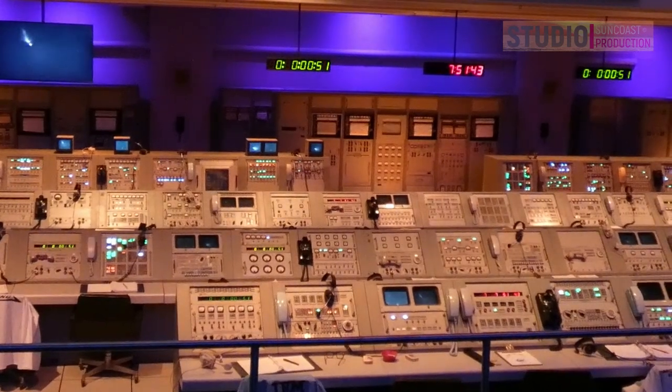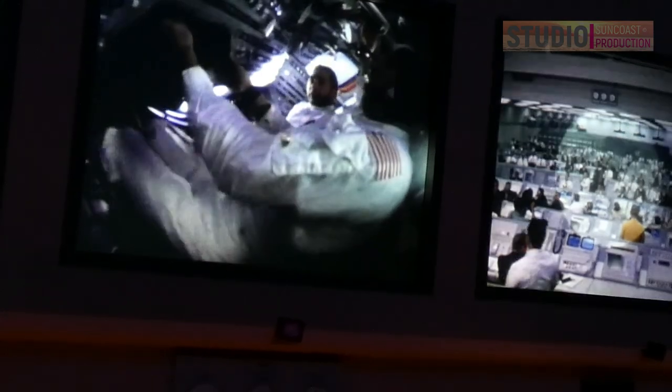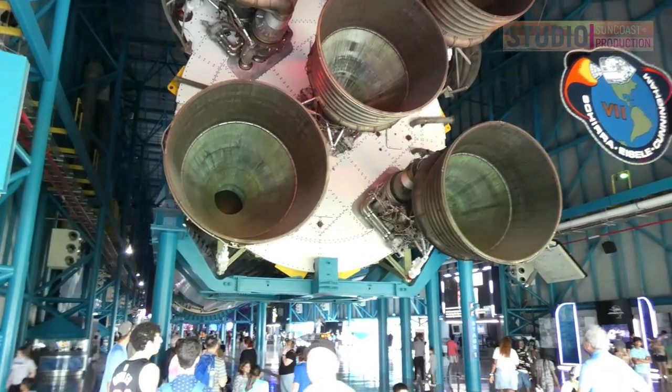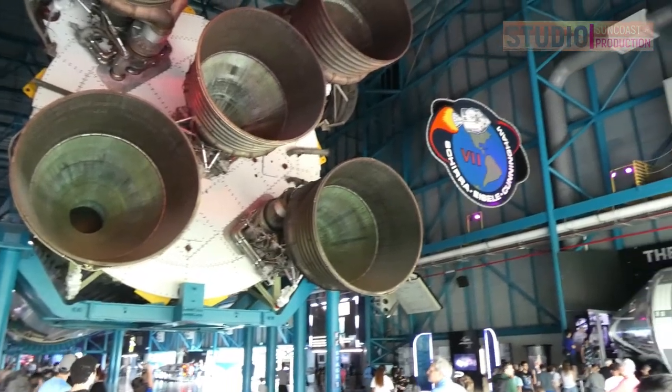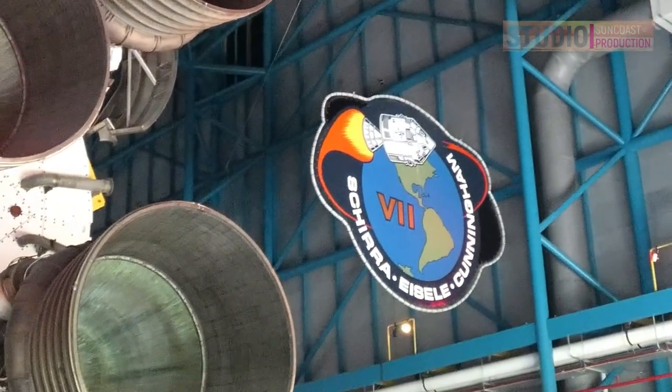Skylab was the first United States space station and it operated from 1973 to 1979. Because the space shuttle was not yet available to boost the space station back into orbit, its orbit started decaying and it disintegrated in the atmosphere on July 11, 1979.